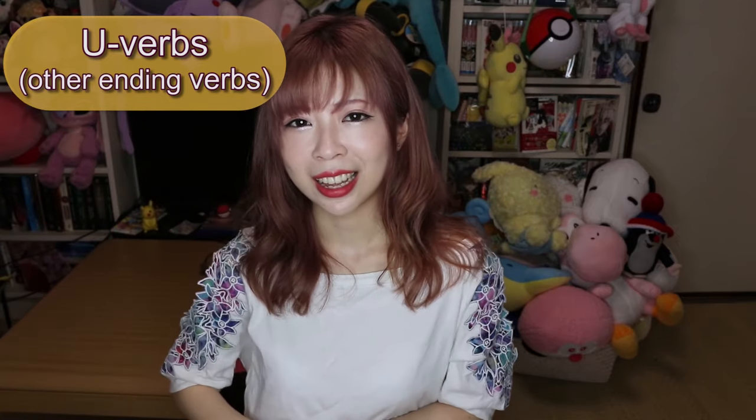Now let's see what happens when we change the last U sound into an E sound. Let's use the verb kau (to buy). Kau is the dictionary form and on its own means 'I buy' or 'I will buy.' So if you want to say 'I will buy a game,' you can say geemu wo kau. We put the verb at the end. But remember, geemu wo kau sounds informal.